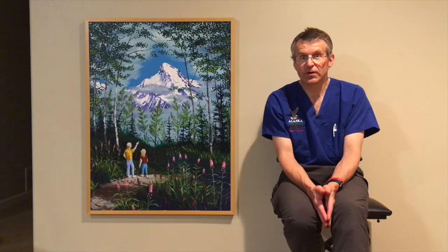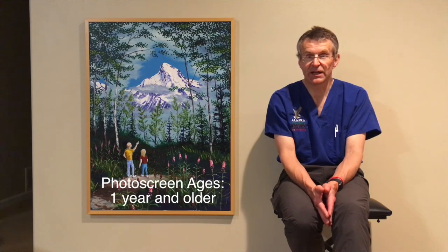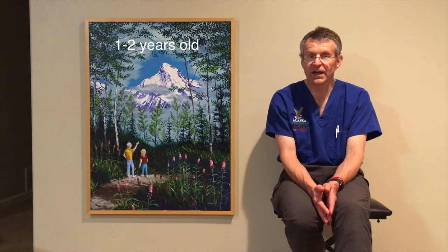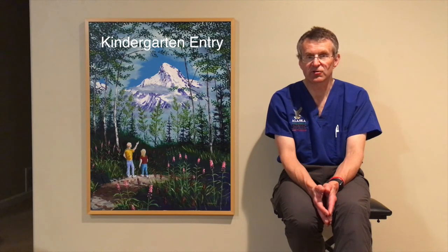The potential of photo screening is great. In our experience, we've been able to have tremendously successful photo screening in children down to one year of age and even a little younger. The Alaska Blind Child Discovery recommends photo screening for children one to two years of age, again at three to four years of age, and then very successfully at kindergarten entry.